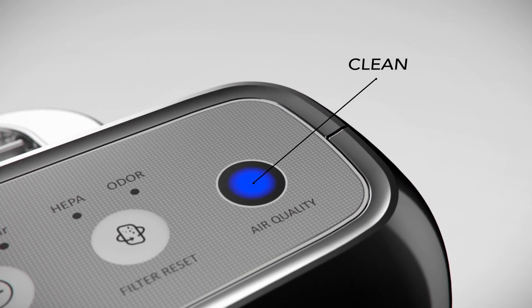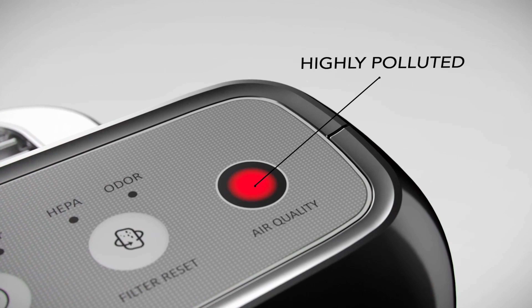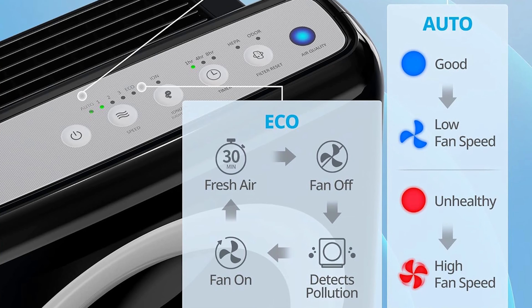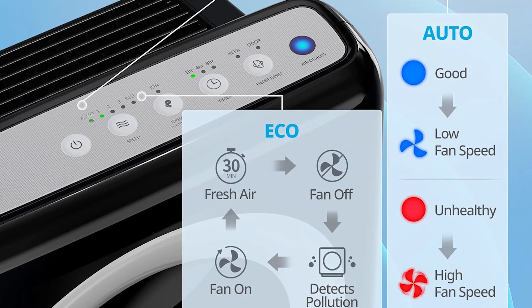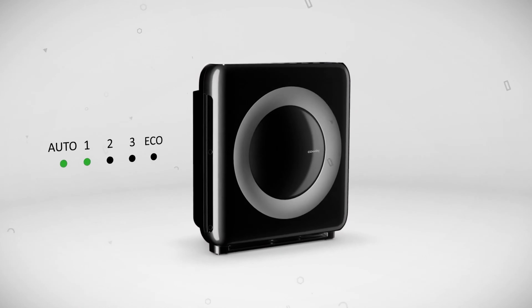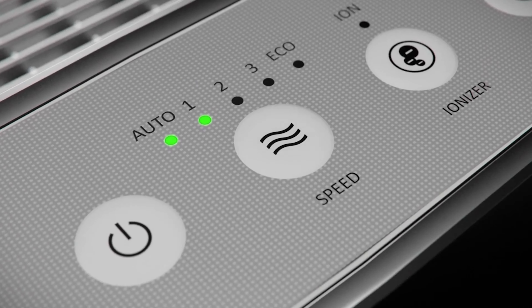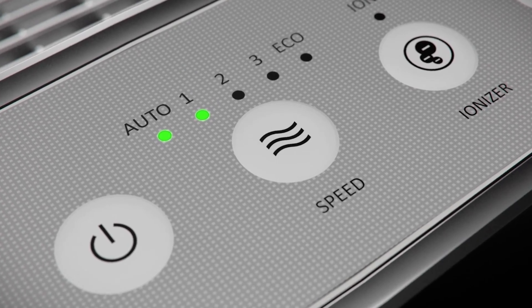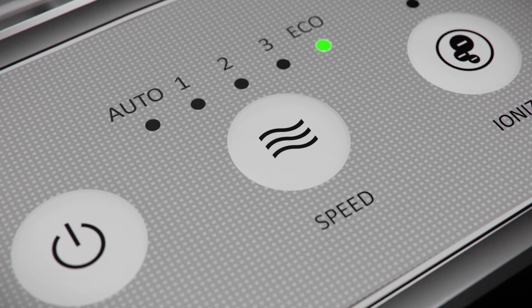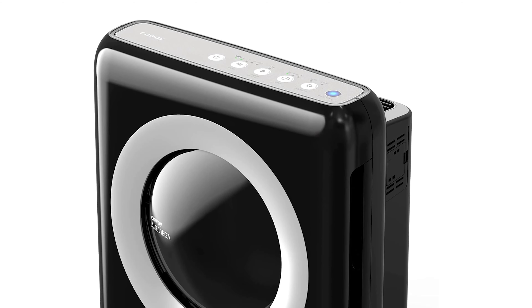Blue signals clean air, purple indicates pollution, and red warns of high pollution levels. Its intelligent sensor technology automatically adjusts fan speeds to maintain air purity, sparing you the hassle of manual adjustments. The Eco Mode smartly powers down the purifier when air pollution levels drop, conserving energy and reducing costs. The Auto Mode further enhances its appeal by switching fan speeds based on indoor air quality, providing both efficiency and convenience.